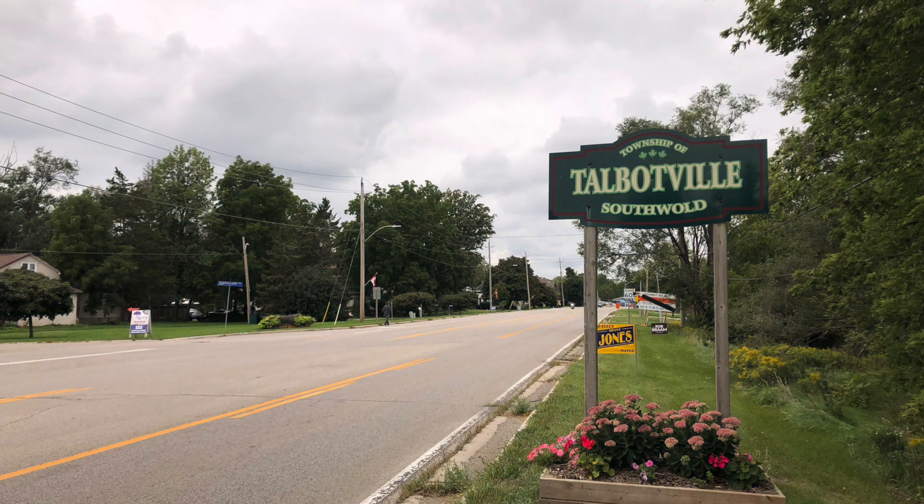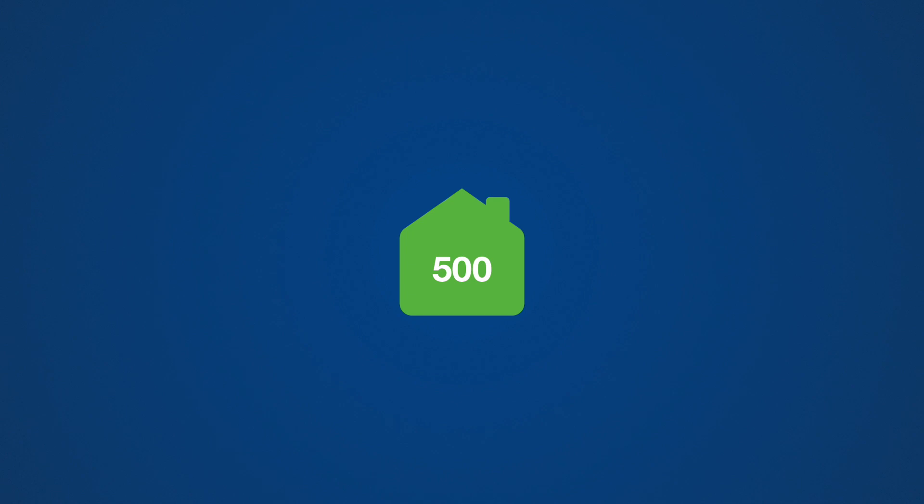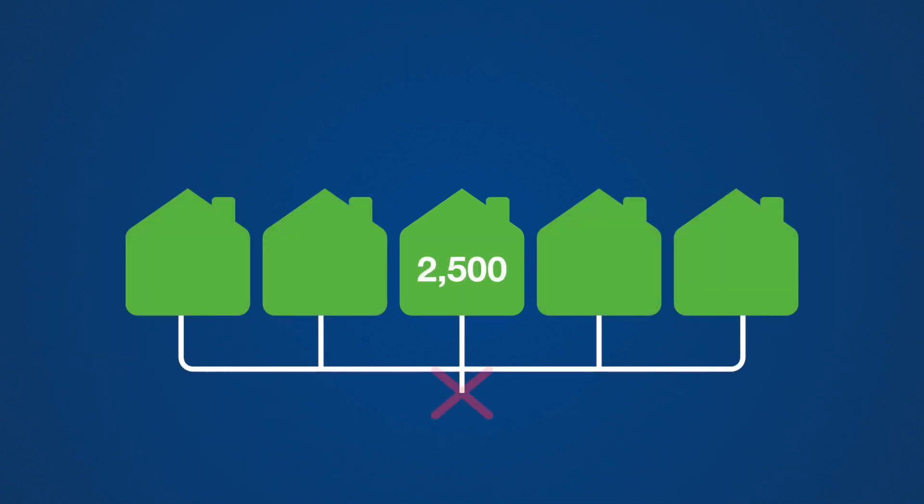This is a small community outside of Southall Township. There are about 500 existing homes all on septic systems, with plans to build about 2,000 more. The problem is there's no municipal infrastructure to support the development, so Southall needed to figure out how to service the development over time as it grows.